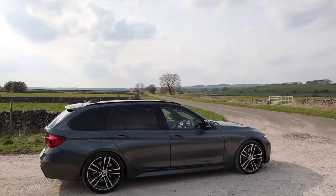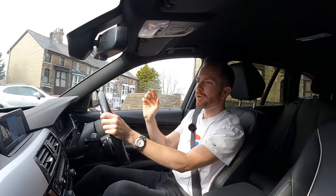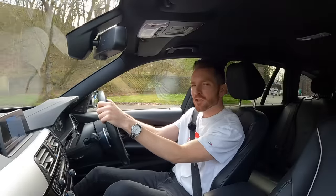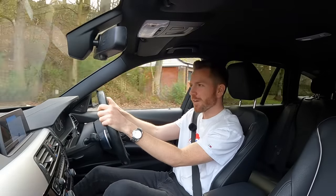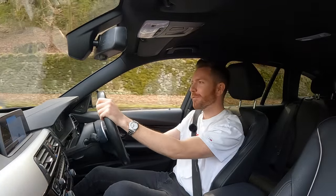In terms of its rivals, you could go with an Audi A4 estate or a Mercedes C-Class estate, but neither of those two will drive as well as this 3 Series. If you're a young family thinking about buying a Qashqai — sort your head out. Get yourself a 3 Series estate.